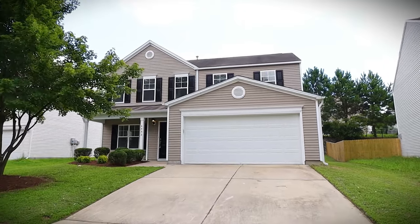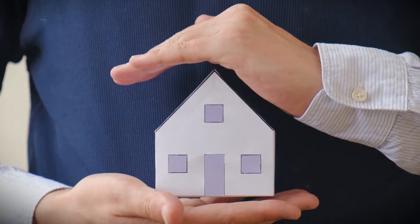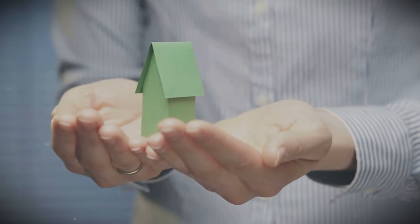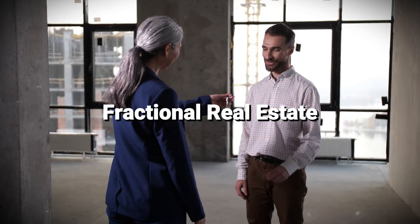Welcome everyone! Are you dreaming of owning property but feeling overwhelmed by the costs and commitments of traditional home buying? Well, you're in luck. Today, we're exploring an innovative solution that allows you to invest in real estate without the burden of purchasing a whole house. Welcome to the world of fractional real estate.